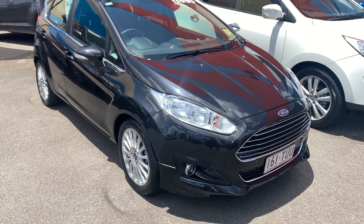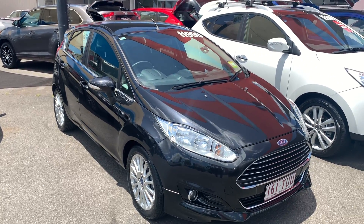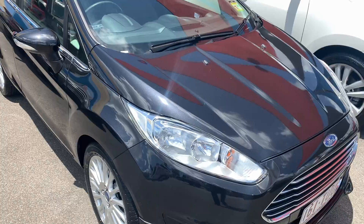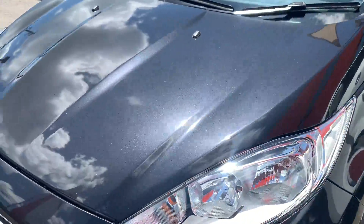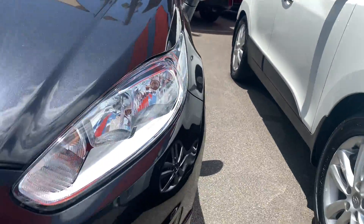So jumping straight into the Fiesta — as you can see it's a very popular and sleek looking black, with your nice alloy wheels. I do have it running just to get the aircon going because it is very hot today up here. Really nice along the front here; we do have a small stone chip just there. Other than that, all very clean.